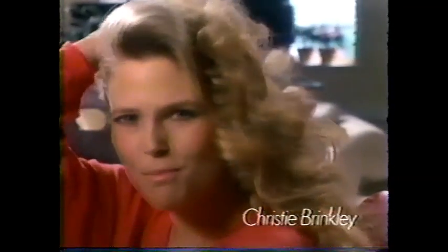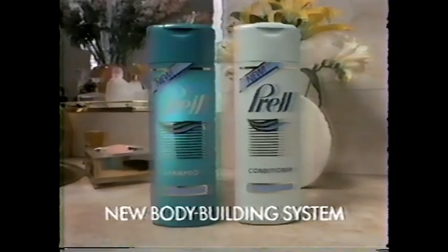Is it possible for hair to have too much body? Prell says no. So they've built more bodybuilders than ever into the brand new Prell bodybuilding system. New Prell shampoos in even more body for more fullness. And new Prell conditioner enhances all that body with better manageability. Because when it comes to body, Prell says, the more the better.